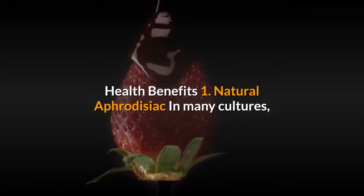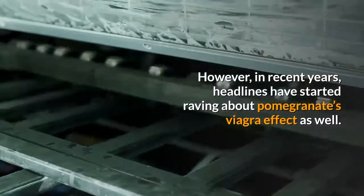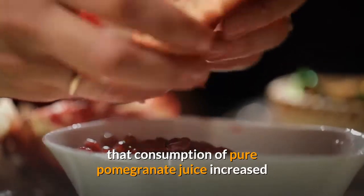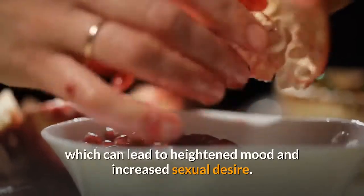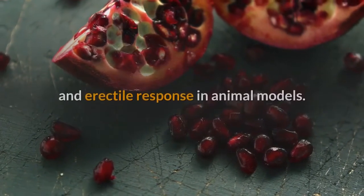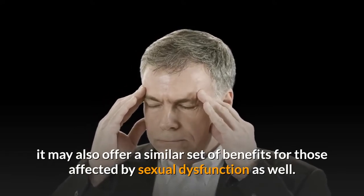Health Benefit 1: Natural Aphrodisiac. In many cultures, pomegranates have been associated with fertility and abundance because of their many seeds. However, in recent years, headlines have started raving about pomegranate's Viagra effect as well. A study by Queen Margaret University in Edinburgh found that consumption of pure pomegranate juice increased salivary testosterone levels by an average of 24%, which can lead to heightened mood and increased sexual desire. Pomegranate juice has also been shown to help increase blood flow and erectile response in animal models. Although more research is needed in humans, it may also offer similar benefits for those affected by sexual dysfunction.